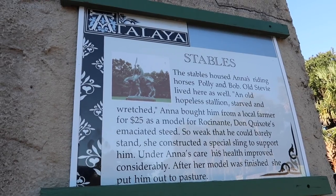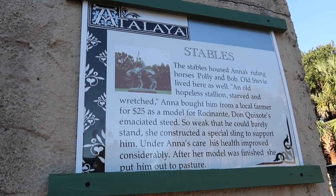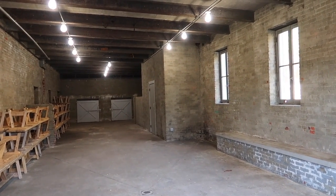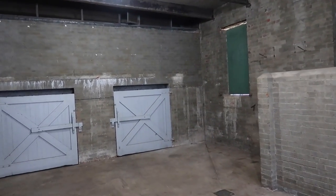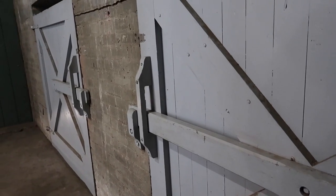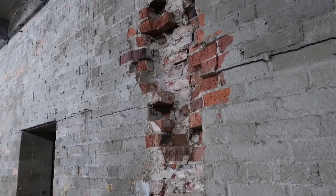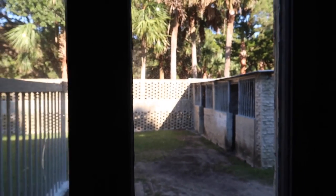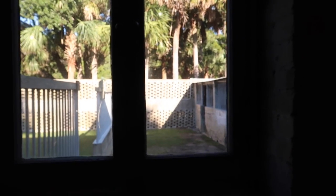Before we move on to the main building, let's stop by the stables. Anna Huntington loved animals and her sculptures showed that. These stables held three horses — one for Anna, another for Archer, and a third that was described as an old hopeless stallion, starved and wretched. She took this horse and nursed it back to health and kept it basically as a pet. And back there are some bear cages, but we'll get to those later.